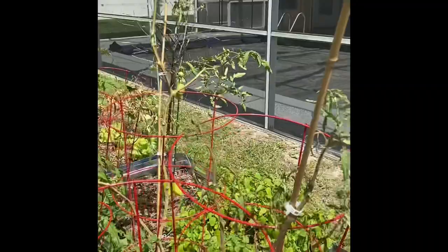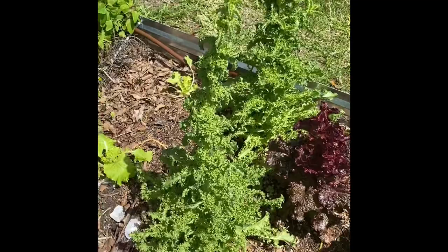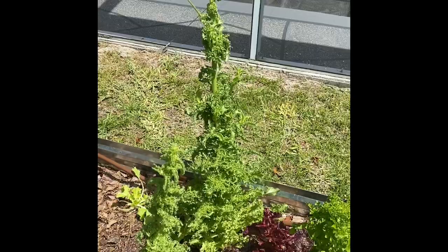These are different lettuces I grow during the winter, and as you can notice, they are bolting. They took forever to bolt — I was gone for six weeks and this is as far as they got. One has gotten a bit further but they still haven't even flowered yet, so they're definitely heat tolerant. I'm going to save the seed from these.